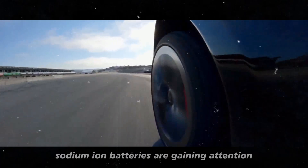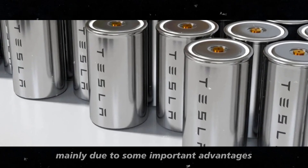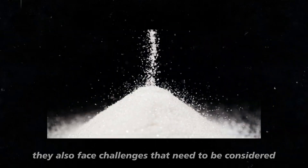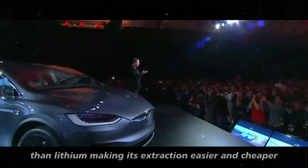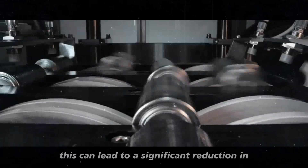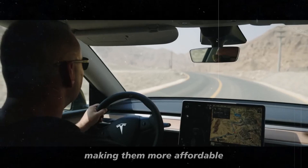Sodium-ion batteries are gaining attention as an alternative to lithium-ion batteries, mainly due to some important advantages, but they also face challenges that need to be considered. The abundance of sodium is one of the biggest advantages — it is much more common in the Earth's crust than lithium, making its extraction easier and cheaper. This can lead to a significant reduction in the production costs of sodium-ion batteries, making them more affordable.